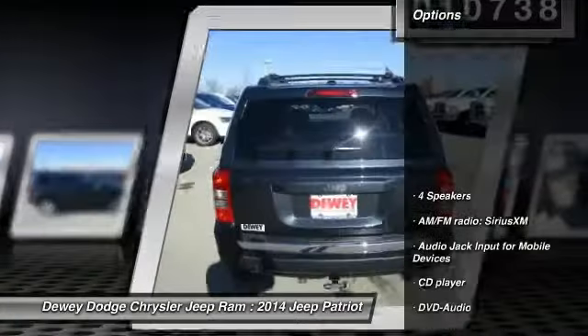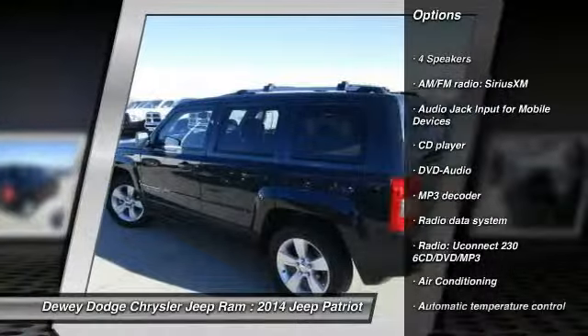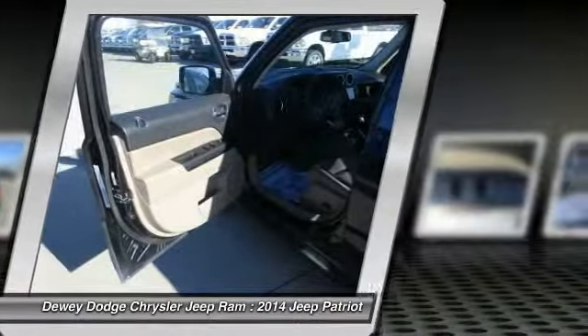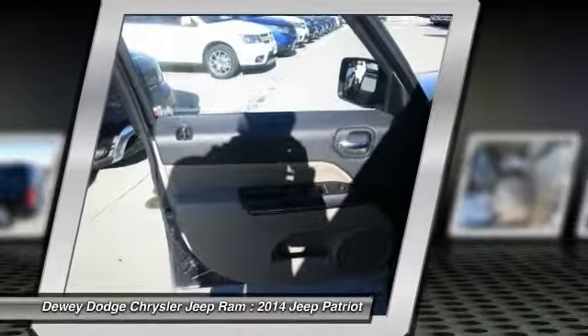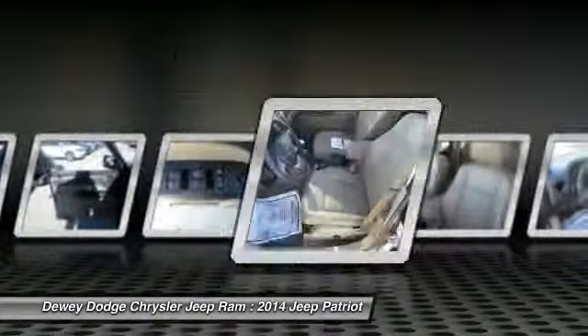Here are some of this vehicle's great options: traction control, heated seats, dual airbags, air conditioning, front power steering, four-wheel disc brakes, center armrest, electronic stability control, power windows, and compass. Come take a test drive today.